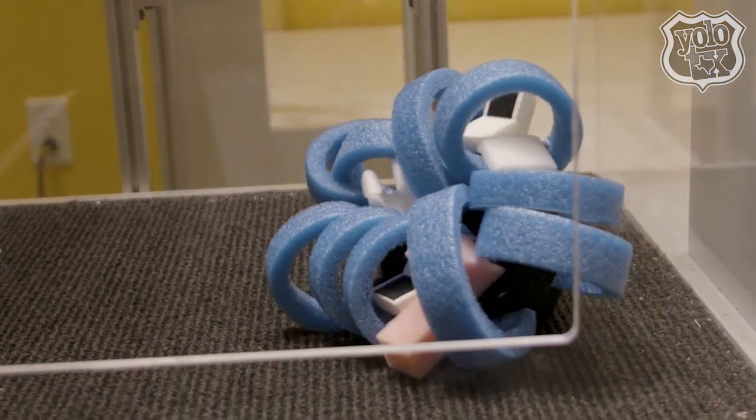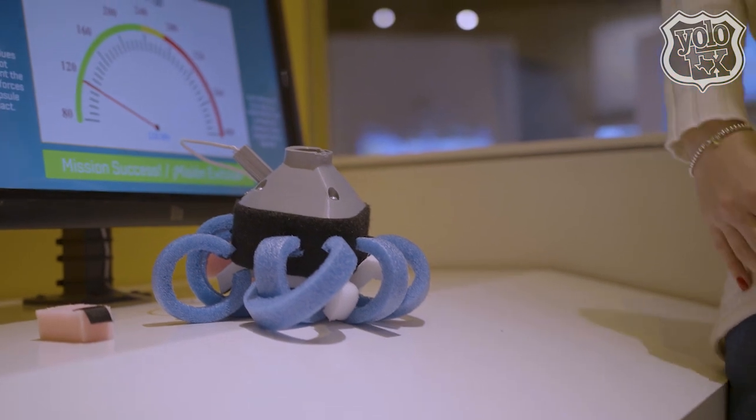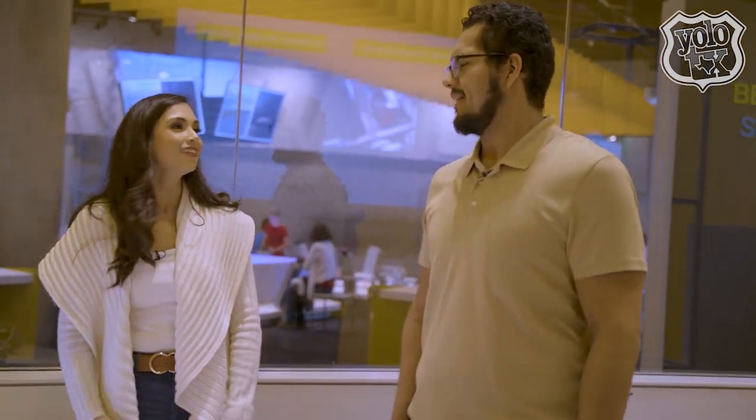Mine was 110.6. Yours was 119.8. So we both succeeded! But because my number was lower, it was a little better. Yours would have exceeded — NASA would hire us, right? I think so. Definitely.